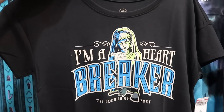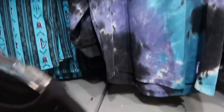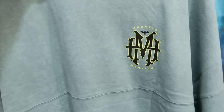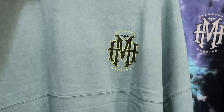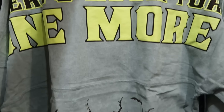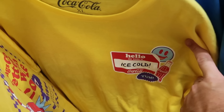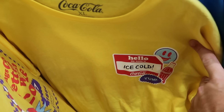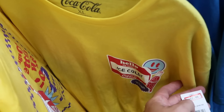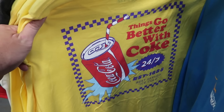They also have 'I'm a Heartbreaker — Till Death Do Us Part' graphic tees for $12.99 from $35. One more Haunted Mansion Spirit Jersey glows in the dark, with 'There's Room for One More' and the Hatbox Ghost on the back. On the spinny racks, there's a Coca-Cola shirt from Disney Springs — 'Hello, My Name Is Ice Cold Coca-Cola' — for $12.99 from $35, with 'Things Go Better with Coke 24/7' on the back.